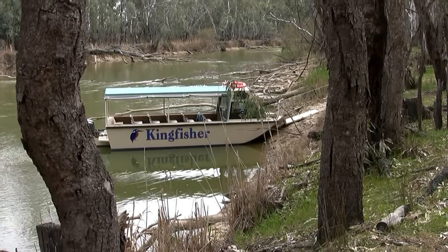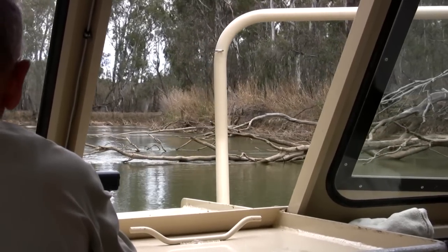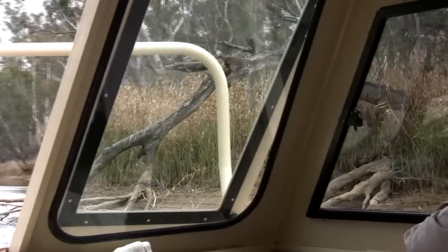Returning to the boat, we were now in for an interesting ride downstream with the current, which tested the skill of our guide.